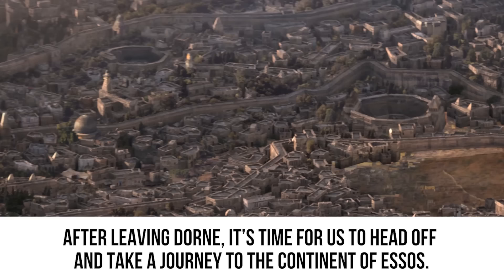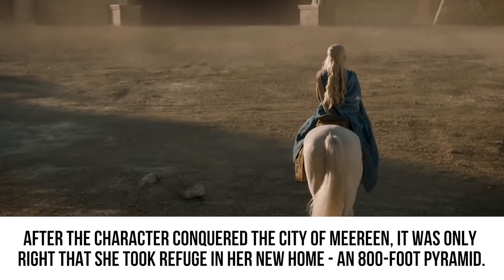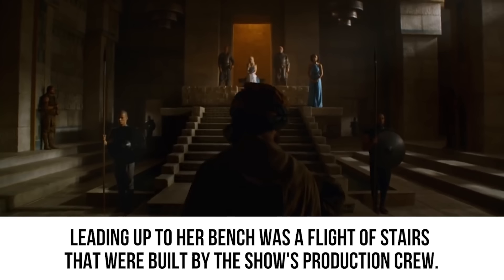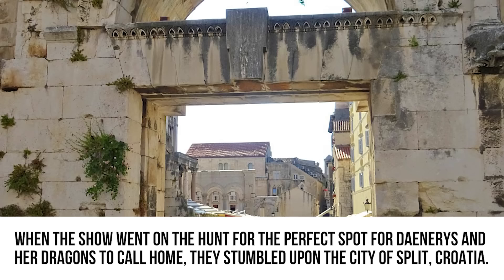After leaving Dorne, we head to the continent of Essos, where the nine free cities are located and where you'll find Daenerys' Throne Room. After the character conquered the city of Meereen, she took refuge in her new home — an 800-foot pyramid. On top of the pyramid was a throne and the place where Daenerys kept her dragons. On camera, her throne was jaw-dropping, with a flight of stairs built by the production crew, but the surrounding area is actually a real-life location.